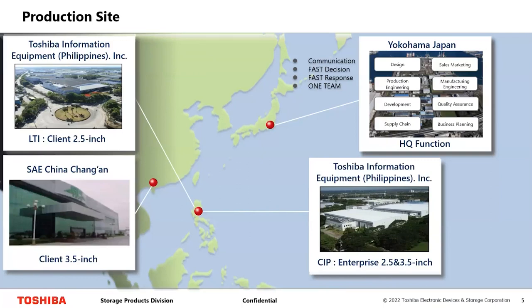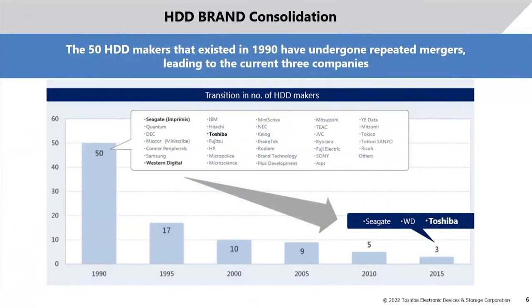In terms of the hard drive market, in 1990 there were more than 50 brands. From 1990 to 2015, there has been a lot of consolidation, and from 2015 onwards there are only three brands — Toshiba and two competitors. There were many mergers, such as Hitachi merging with WD. Toshiba has been present for a very long time, innovating and introducing new technologies in storage.